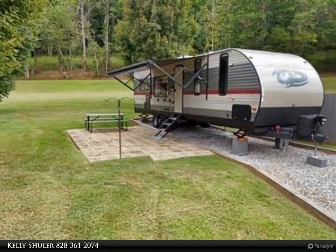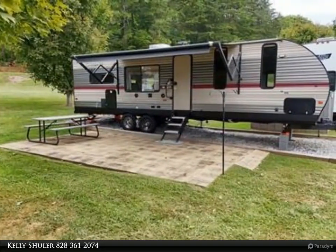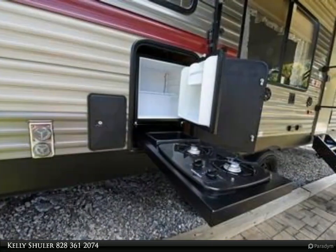This one-bedroom, one-bath RV offers a comfortable queen bed, a cozy fireplace in the living room, and a spacious kitchen with a pantry — perfect for all your culinary needs.